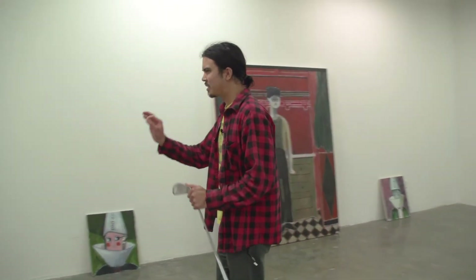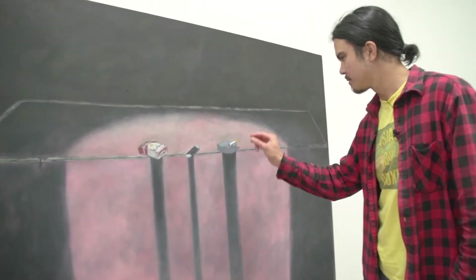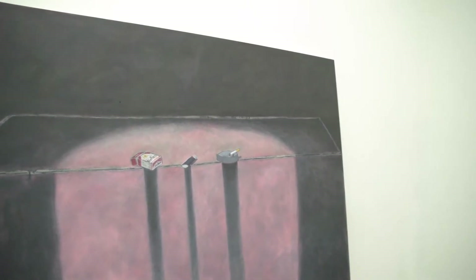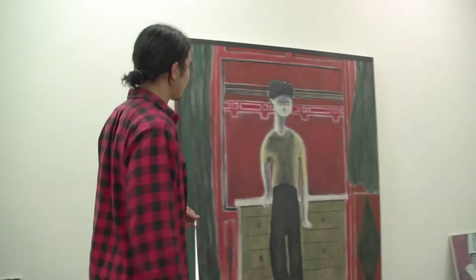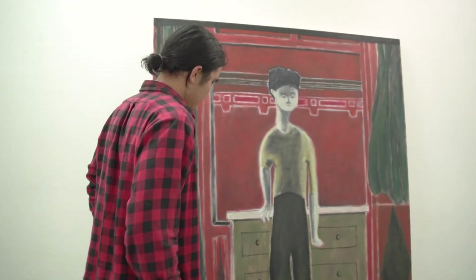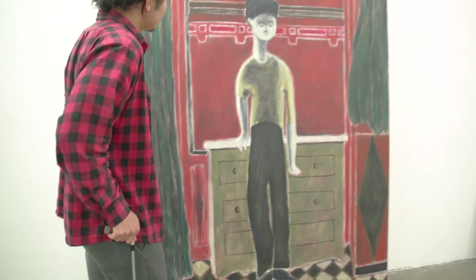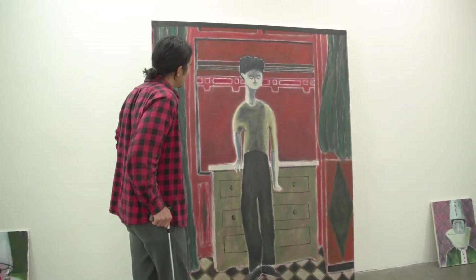I want people to reach in and just take that and have a drag and put it back. Move on to the next painting. Maybe relate to this coy young boy. Kind of contrapposto. This little smirk. I wonder what he's thinking.